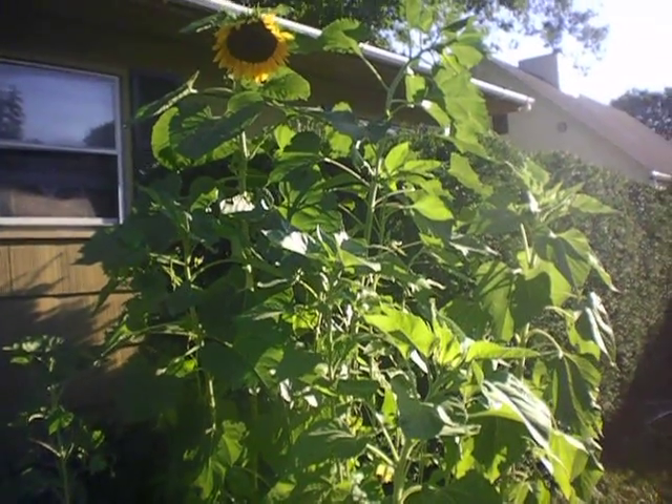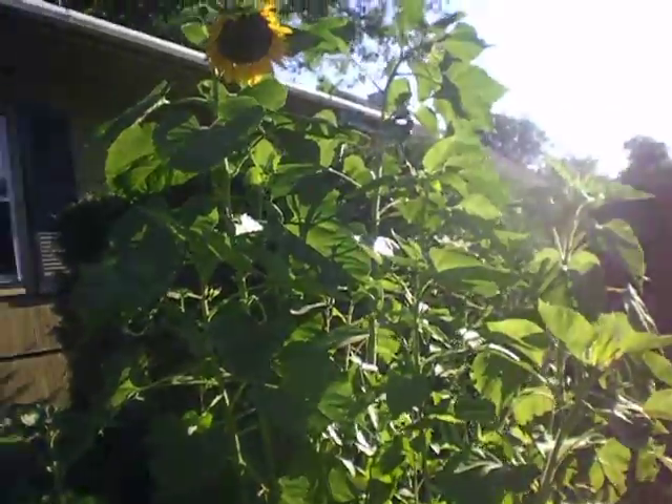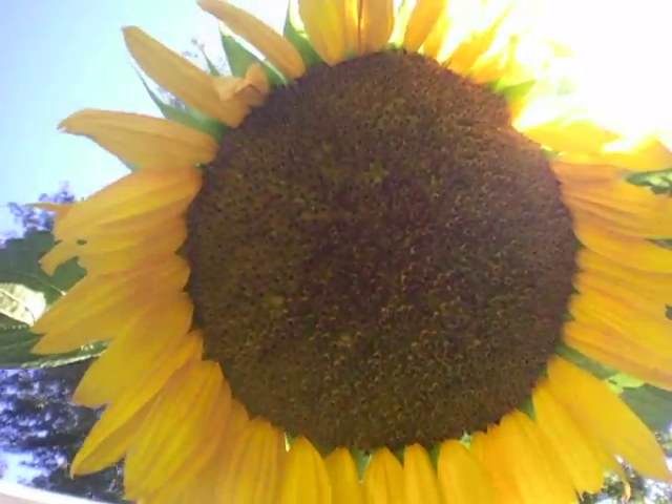Hello to all of our friends and everyone all around the world. Very special greetings from our garden on this beautiful evening. It's been a day of awesome sunshine and the plants are doing really well. I wanted to give you a tour of the front yard garden.